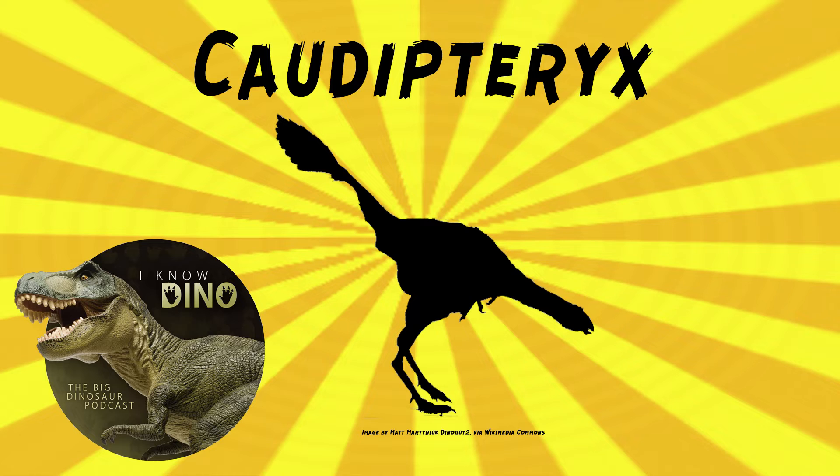It was a basal oviraptorid theropod that lived in the early Cretaceous in what is now Liaoning province in China, in the Yixian Formation. It looked very bird-like. It was covered in black downy feathers, had long legs, a long neck, short arms with feathers on it, tail feathers, and a rounded snout. So not exactly like a bird.